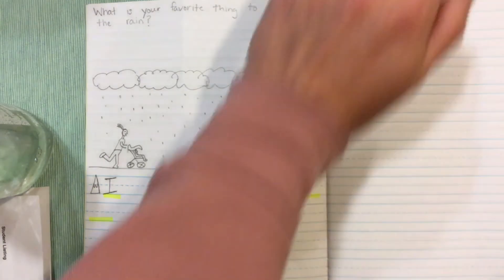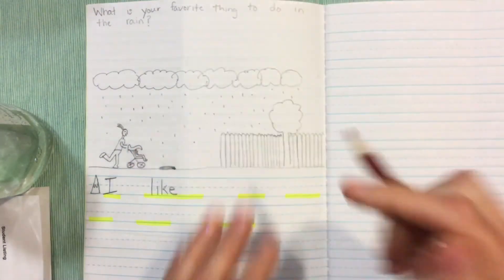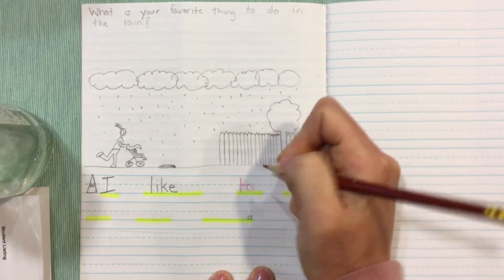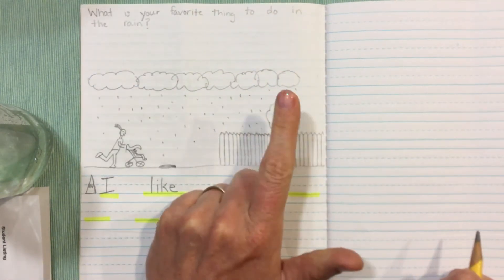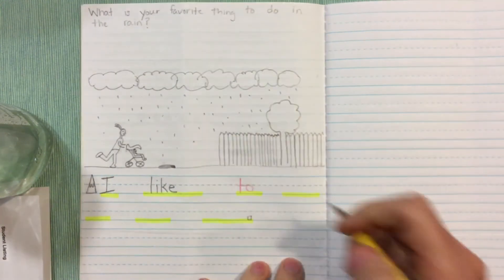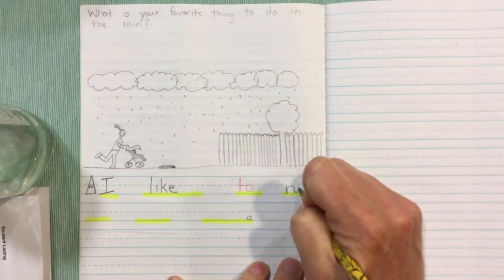Two — another sight word: T-O. Remember when they're arm tapping to have them start at their shoulder. Run — I can sound that word out: R-U-N. Run.